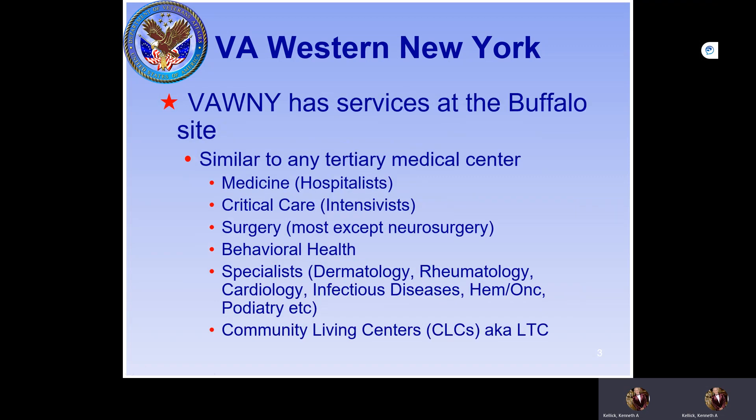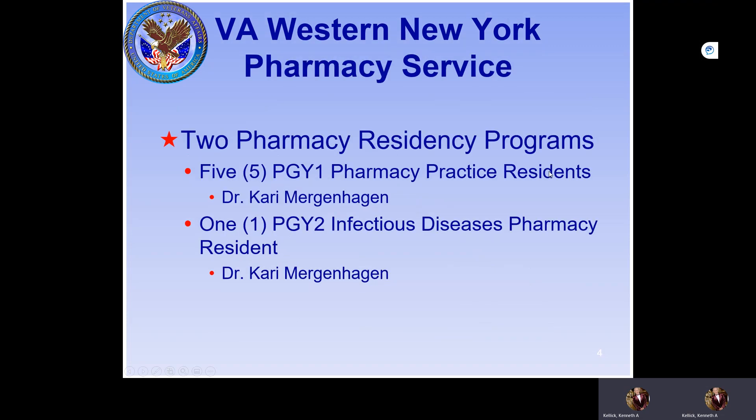We have a lot of services at the Buffalo VA — medicine, critical care, surgery (except for neurosurgery), behavioral health, a number of specialties, and we also have the community care living centers.